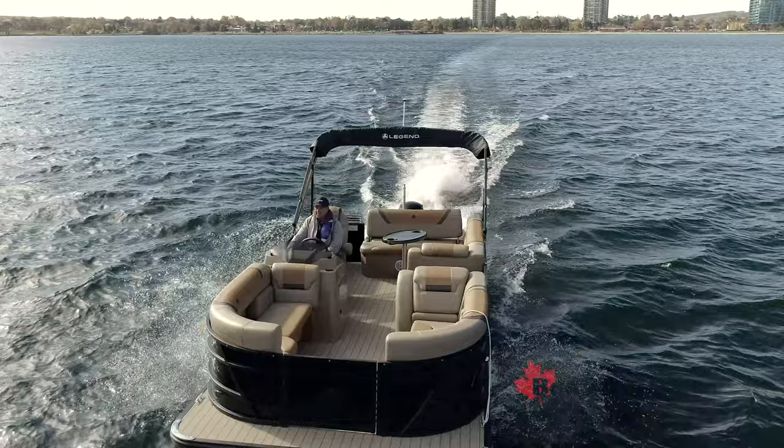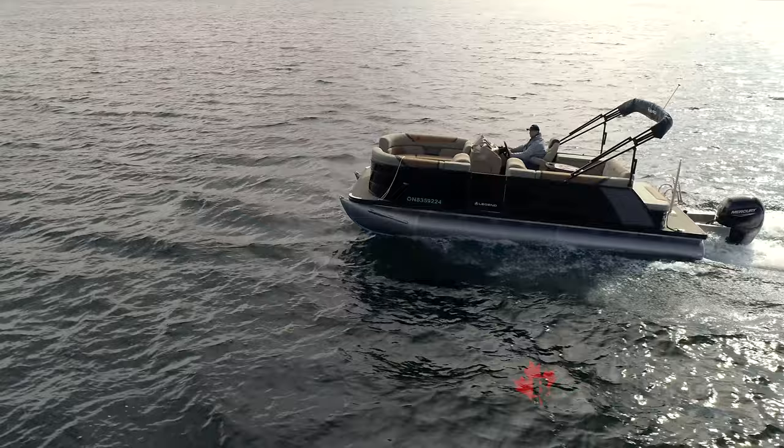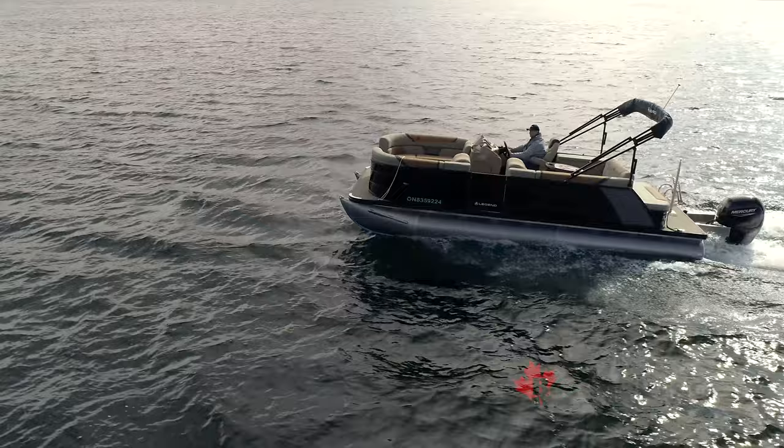This 23-foot boat powered by a 150-horse Mercury outboard gives you amazing top-end range, great cruising speeds, and lots of luxurious appointments. An absolute stunner from Legend Boats — the E-Series 23 Dual Lounge Sport Pro Black Edition. For BoatDealers.ca, this is Rick Lazell.